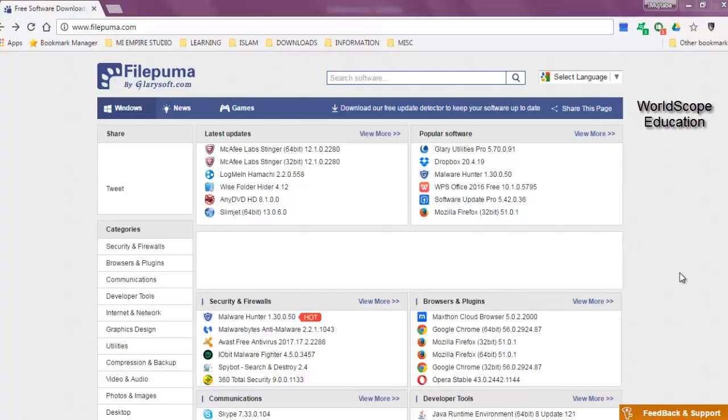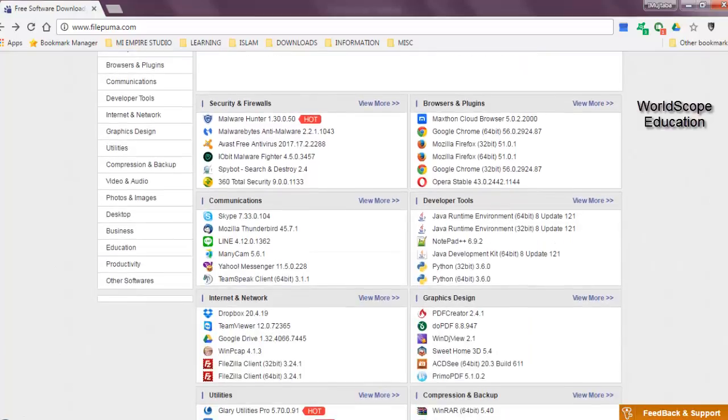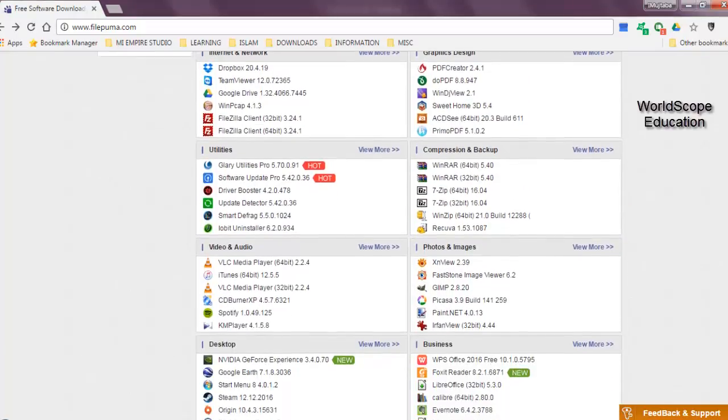It is my personal recommendation that if you really want to download free software from the Internet, this should be the website you should look for. Talking about the website design, the design of this website is quite simple. The landing page is divided into different sections, which lists different categories of programs that you can download from the website.